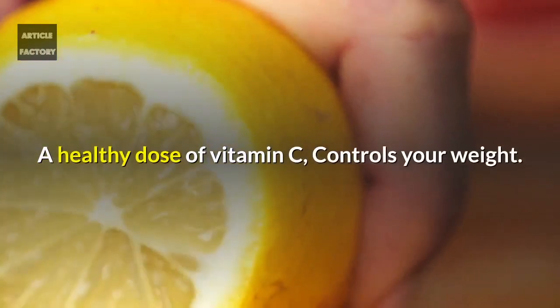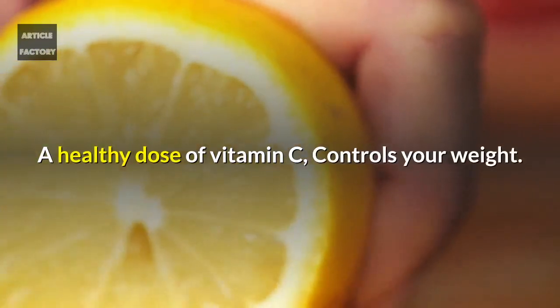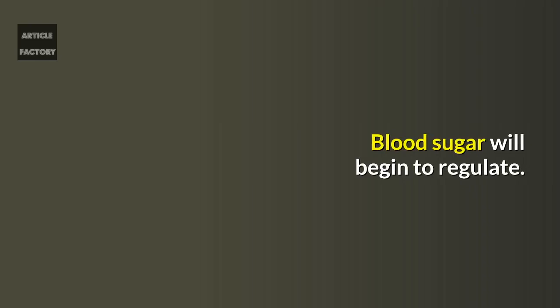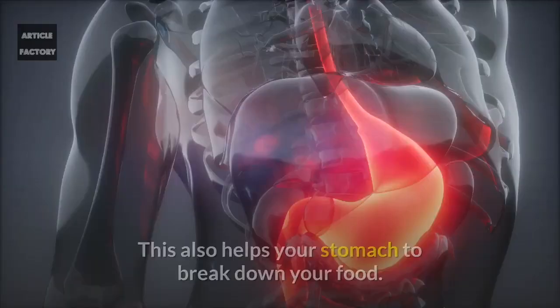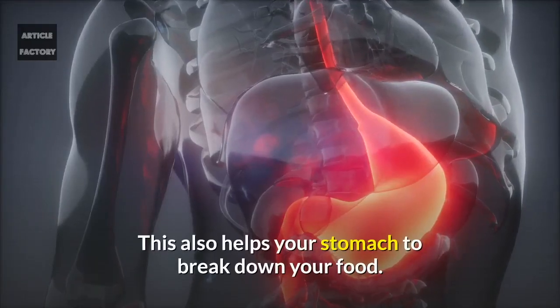A healthy dose of vitamin C controls your weight. Blood sugar will begin to regulate. Your body will shift its pH to become more alkaline. This also helps your stomach to break down your food.